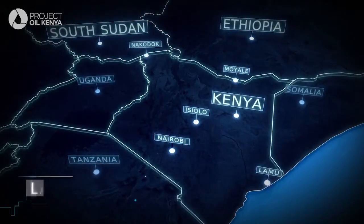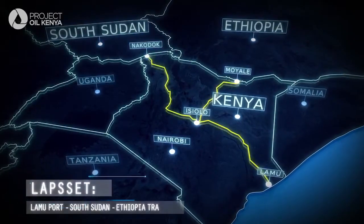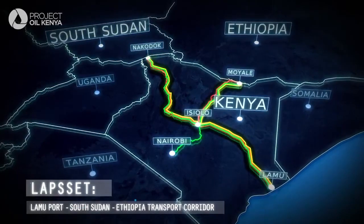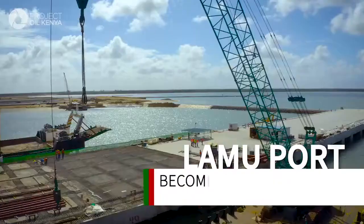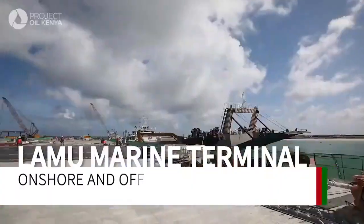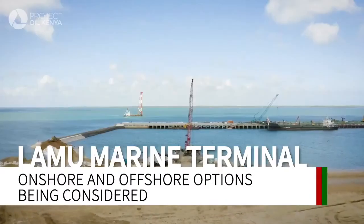The Lokicha-Lamu Crude Oil Pipeline will use the LAPSSET Corridor, which will open the north of Kenya for economic development. The pipeline will use Lamu Port to build the necessary export facilities.